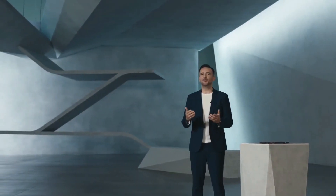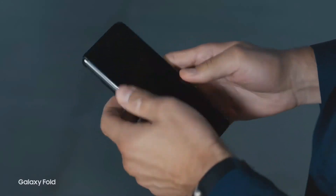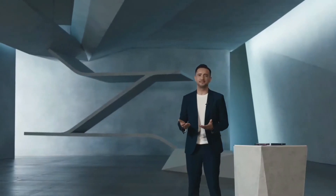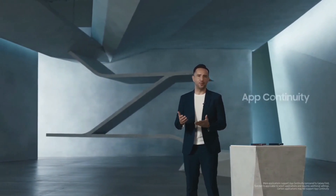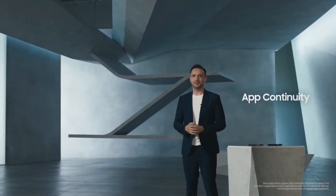When we designed the original Fold, we had assumed that the act of closing the device meant that the user had probably finished whatever they were doing. But we heard that you wanted the option to go back and forth between the inner screen and the outer one. So we made that experience possible.